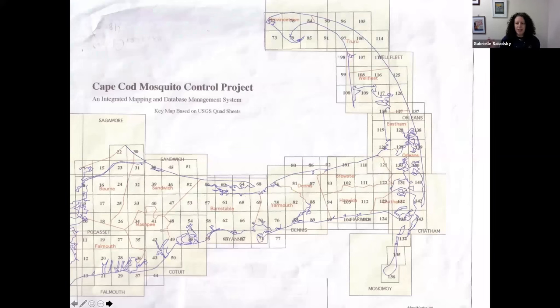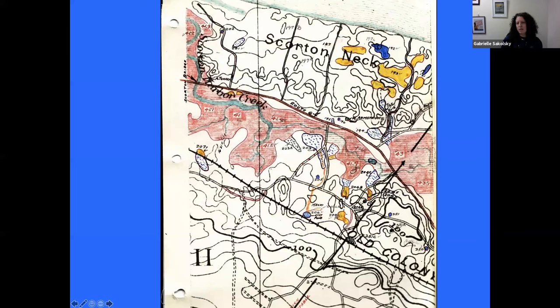IPM is about identifying your pest and then monitoring for it. This is a map of Cape Cod divided into 143 quadrants. Back in the 1920s, before Cape Cod Mosquito Control was established, they hired an entomologist to walk around the Cape and identify habitats where mosquitoes might be developing. Those were put on USGS topo maps with wetlands marked and color-coded — red was salt marsh habitat. All of those sites were given unique identifying numbers, and we use those numbers today.